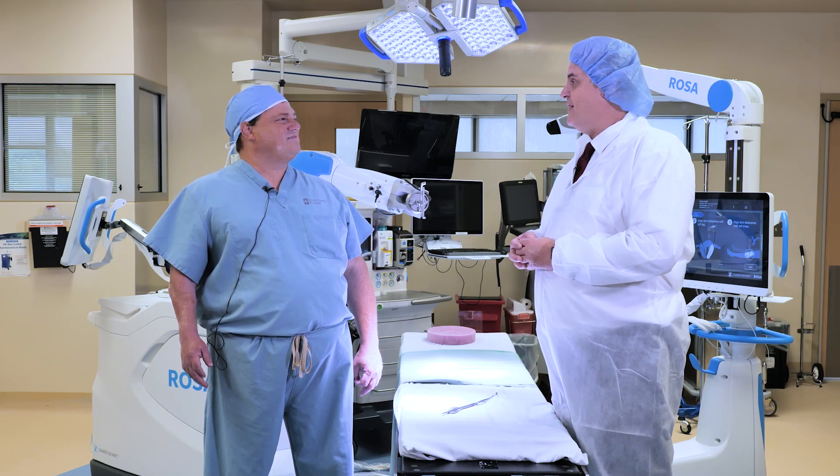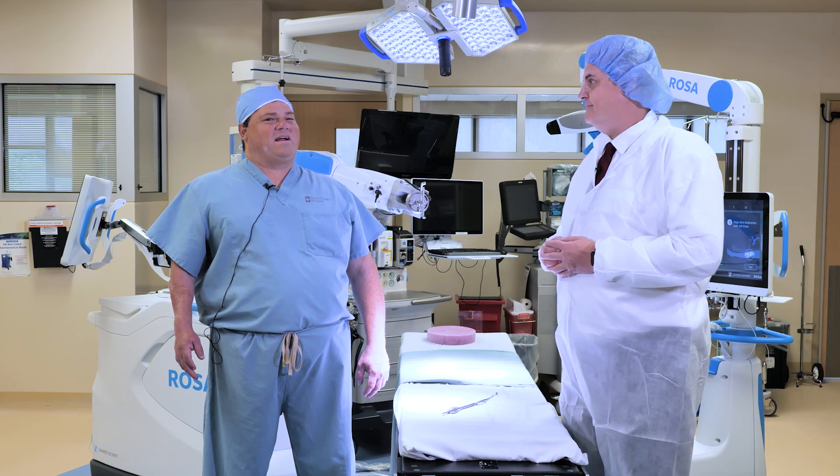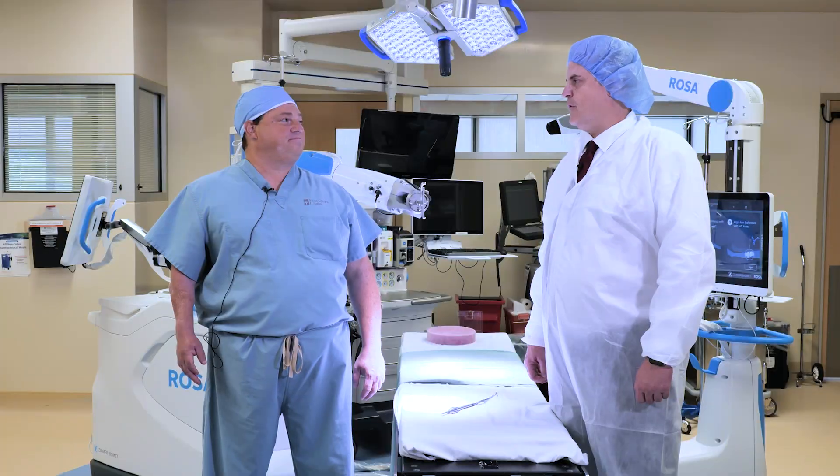So, to start, what exactly is robotic surgery? When it comes to total knee replacements, robotic surgery is an option for patients having total knee replacement. It allows for an additional tool that the surgeon can use to perform the knee replacement with greater accuracy than a conventional total knee replacement.